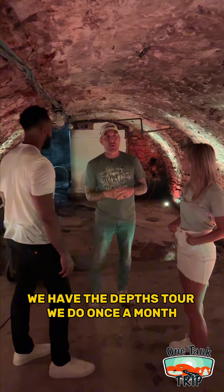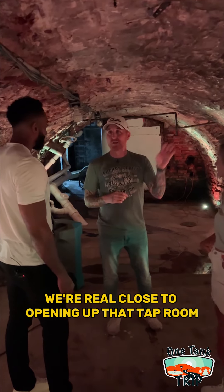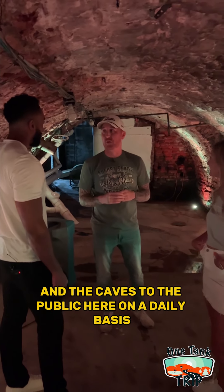Now we're slowly opening these back up. We have a depth event once a month where you can come down here and check it out. We're real close to opening up that tap room in the caves to the public on a daily basis.